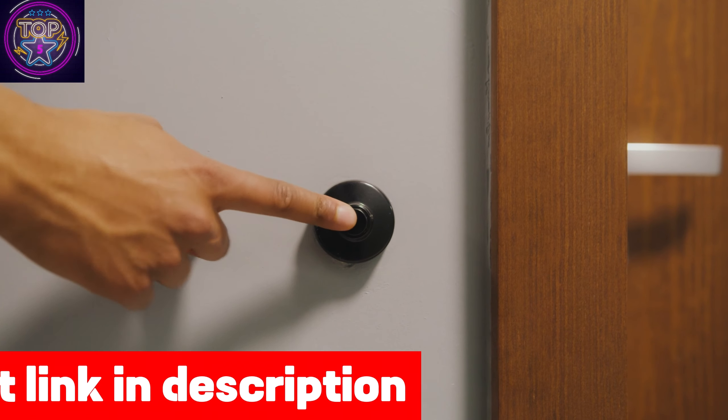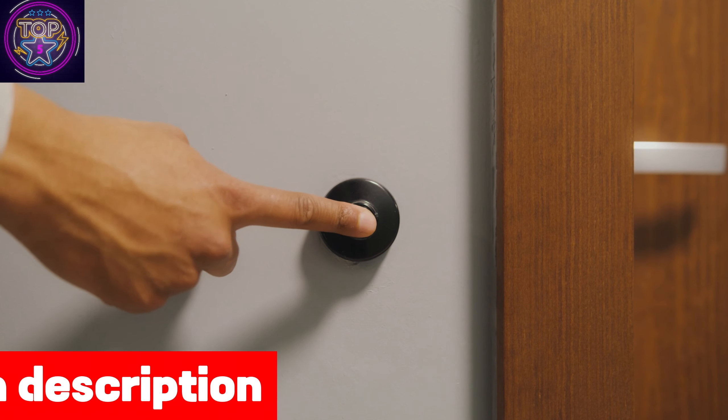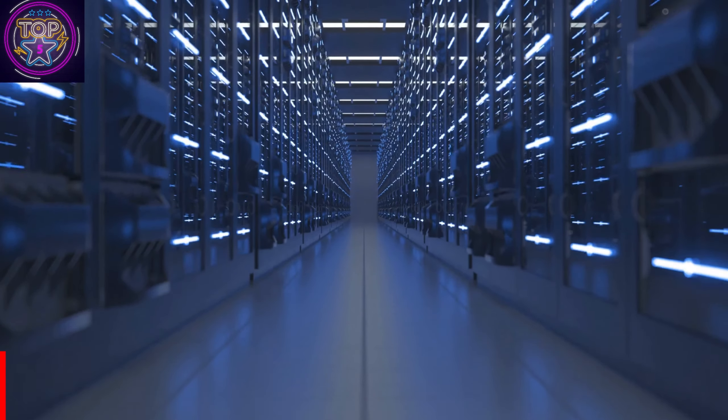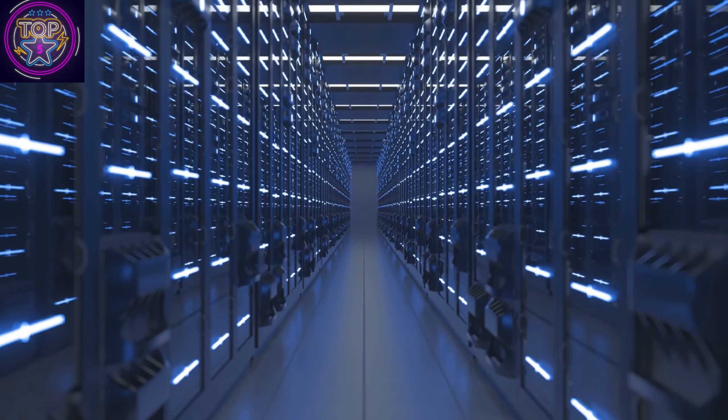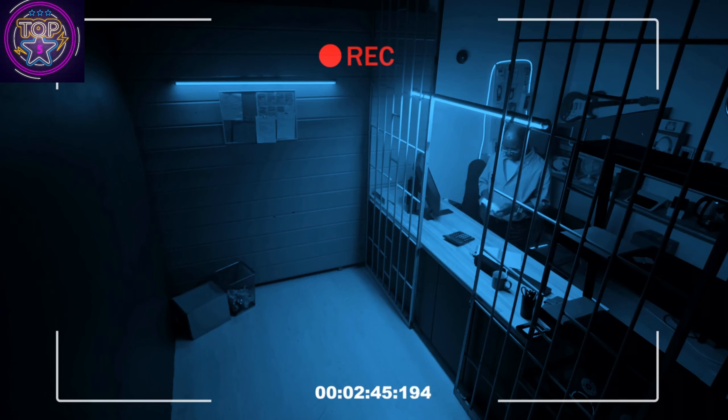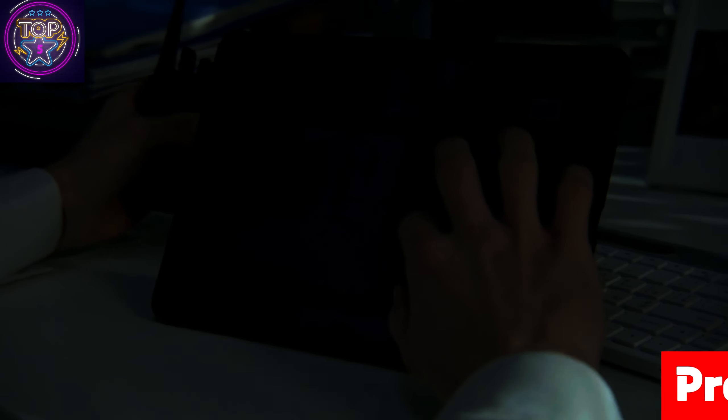The REOLINK E1 Pro is a compact indoor camera that combines functionality and aesthetics seamlessly. It not only ensures the safety of elderly care, but also adds a touch of style. As the runner-up for the best security camera for elderly care in 2024, it serves as a testament to innovation, reliability, and an unwavering commitment to the safety and tranquility of elderly individuals.